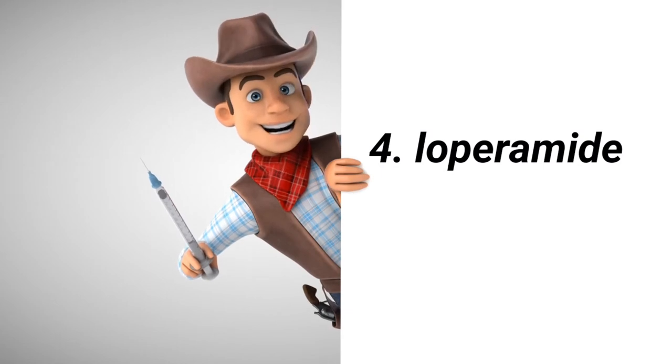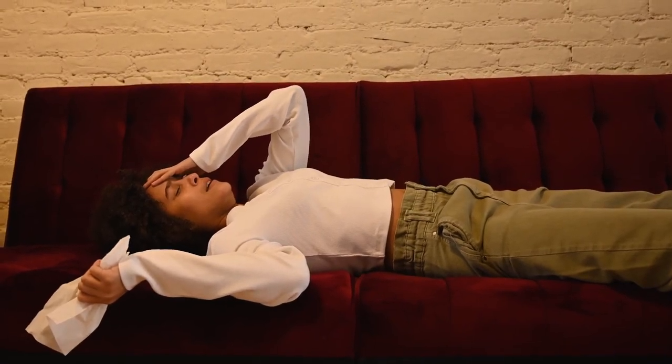Number four on the list is loperamide — what most people call Imodium or Codium — an anti-diarrhea medication. You may want to have such medications in your first aid kit, especially to manage the situation when you're in an emergency or not near a washroom. For some conditions, the body may naturally want to expel an infection, so you may not need an anti-diarrhea medication every time, but it's useful to have on hand.